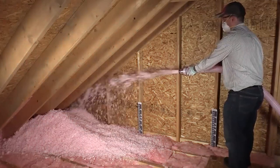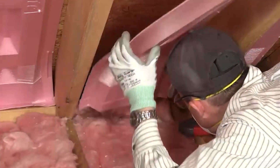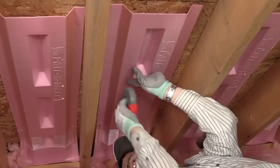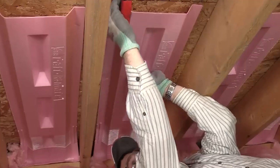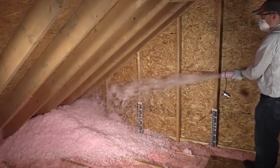Pro Cat blown-in insulation has some pretty cool benefits. First off, it outperforms other insulations by creating a flawless layer, banishing gaps and pesky air leaks. Plus, it's moisture resistant, keeping your home snug and dry. And the best part — it's earth-friendly, made from recycled materials and completely chemical free.